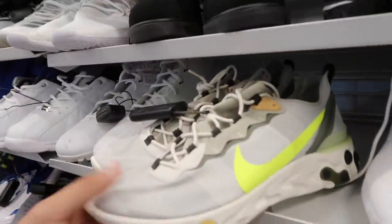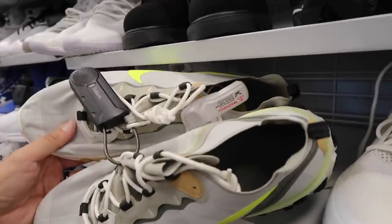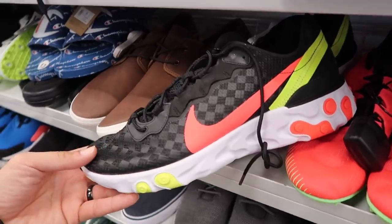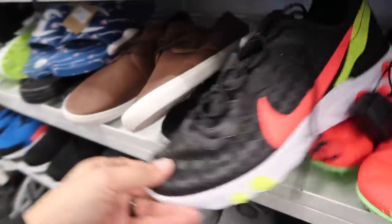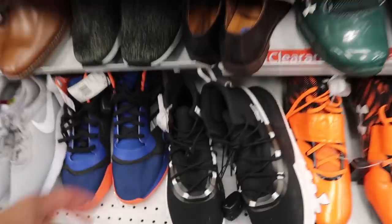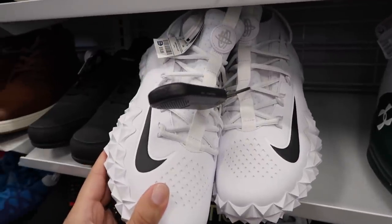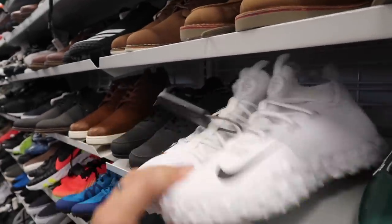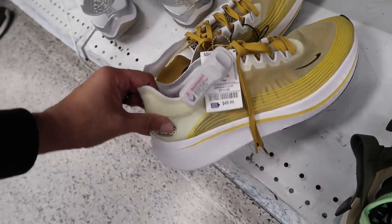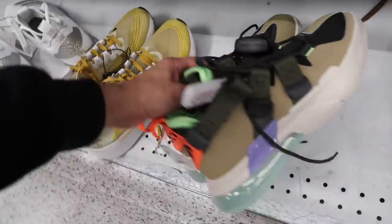They got some of the React out here — React Element, $55 in size 14. Got another one over here — black, neon green, and like a pinkish color, size 13 for $55. Super comfortable shoe too. Steph Curry's out here in black, size 13 for $50. Huarache — I think these are lacrosse, right? $20, pretty cheap, size 12 and a half. Zoom Fly in like a mustard yellow, $50, size 11.